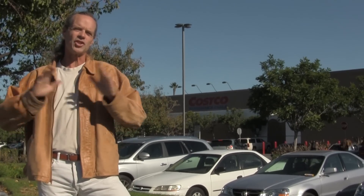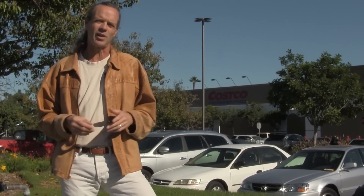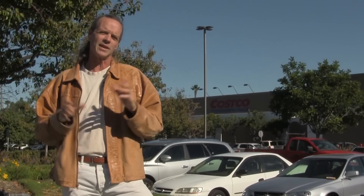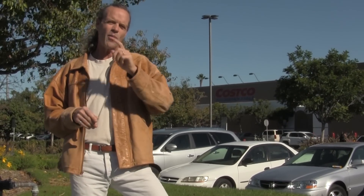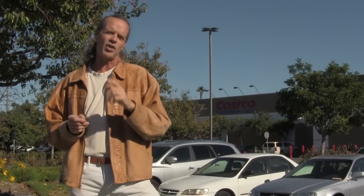Costco, a place where you can buy just about anything, including sofas or even a lifetime supply of ketchup, where you go in intending to buy just a few items and come out spending 500 bucks or more, a place where you can almost get a free seven-course meal while shopping. But in this video, I won't be talking about what gets sold inside Costco. I'll be talking about the Costco auto buying program and the relationship they have with the car dealerships, and whether the Costco auto buying program is worth its salt.